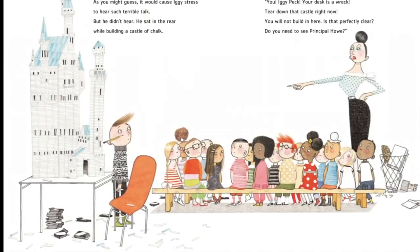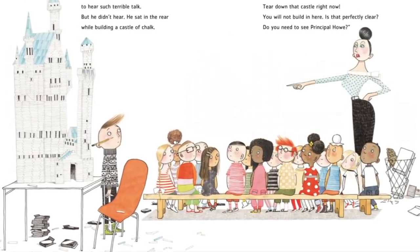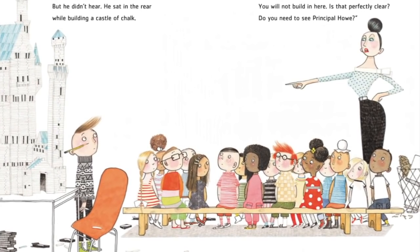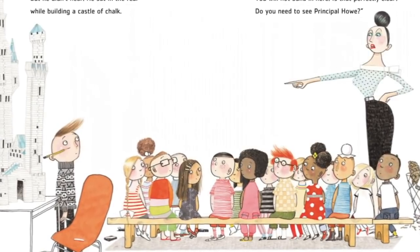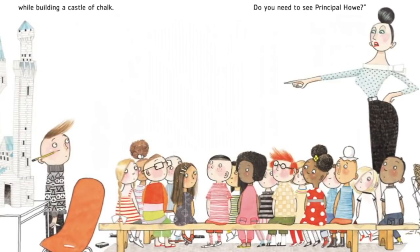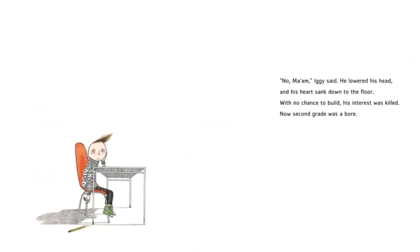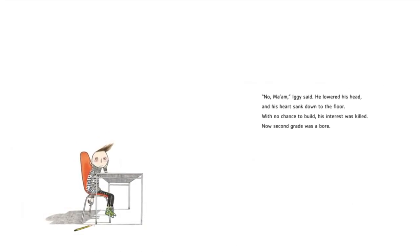As you might guess, it would cause Iggy's stress to hear such terrible talk. But he didn't hear. He sat in the rear while building a castle of chalk. You! Iggy Peck! Your desk is a wreck! Tear down that castle right now! You will not build in here, is that perfectly clear? Do you need to see Principal Howell? No, ma'am, Iggy said. He lowered his head, and his heart sank down to the floor. With no chance to build, his interest was killed. Now second grade was a bore.